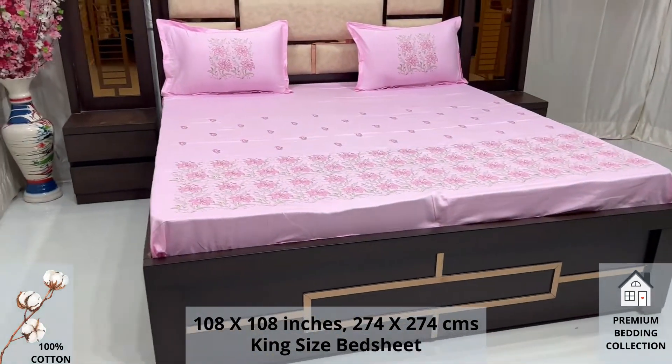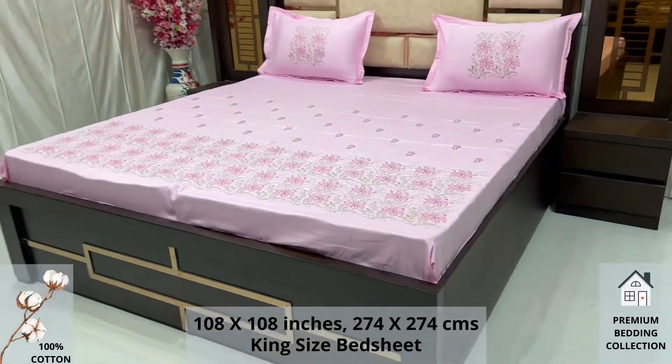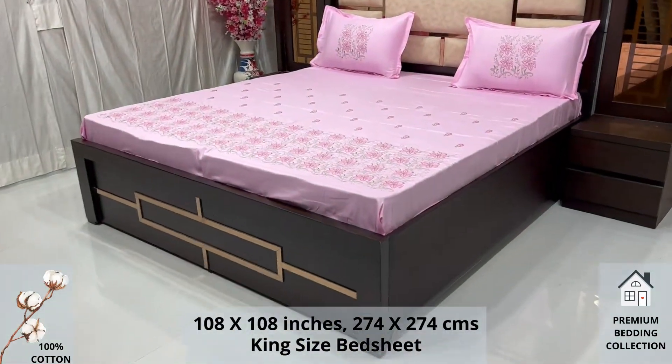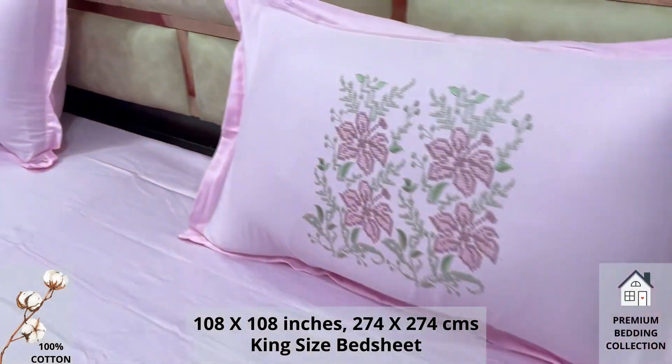High thread count and super fine finish makes it a perfect choice for your bed. We undergo stringent quality checks to ensure vibrant and non-bleeding colors. An industrial pre-wash process is also done to avoid shrinkage of fabric.